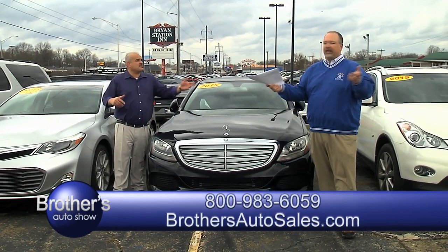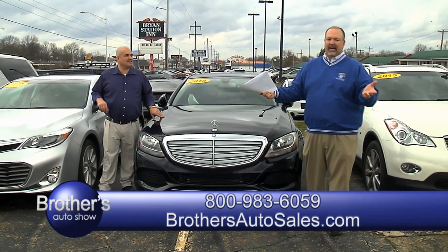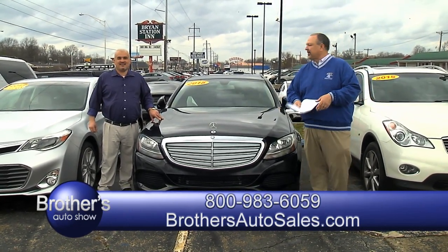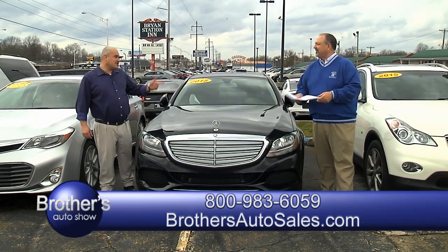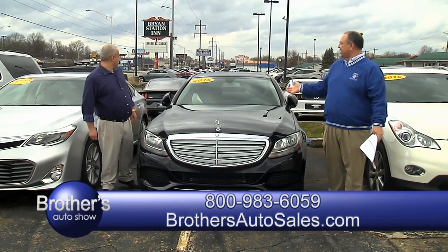Don't forget — if I'm not around, Dale's here all the time, Ricky's here, see one of these guys. They'll help you out. I got a nice 2015 Mercedes, Dale — look here. Fifteen model Mercedes, you talk about a pretty car.